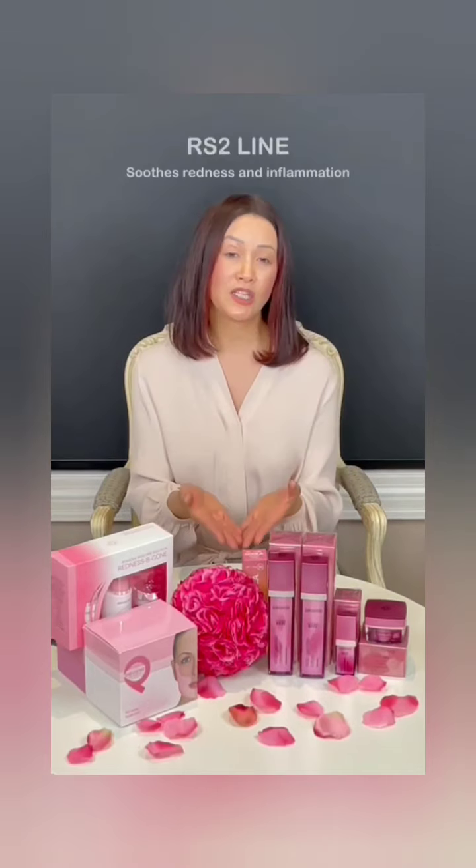Hi, it's Manny again. Welcome to this episode of Rain Spa and Beauty Tips. Today we're going to talk about rosacea and the Peronea rosacea line.